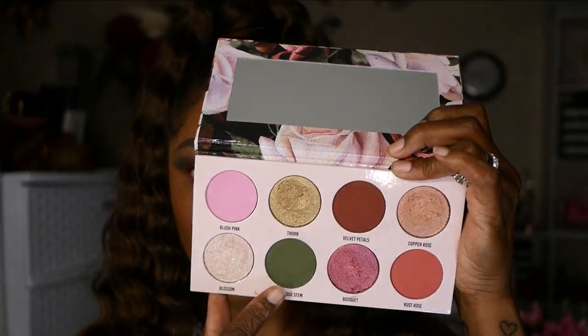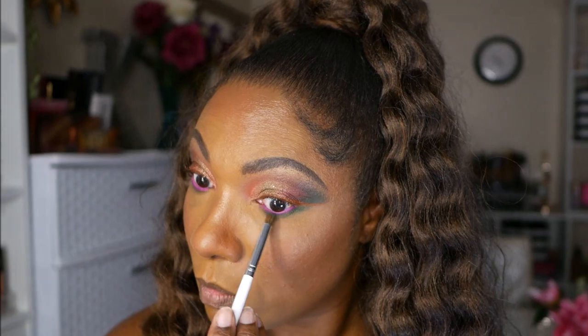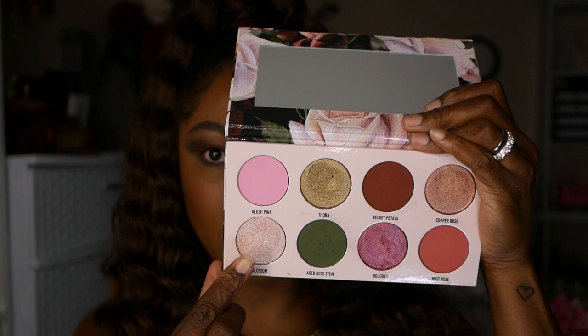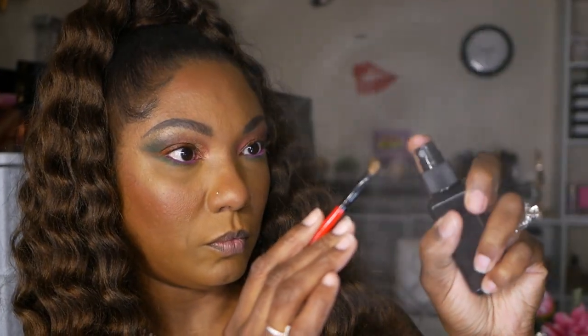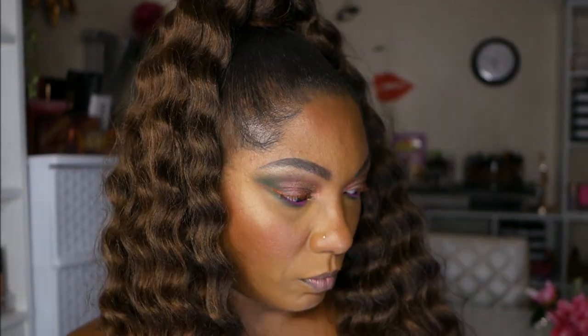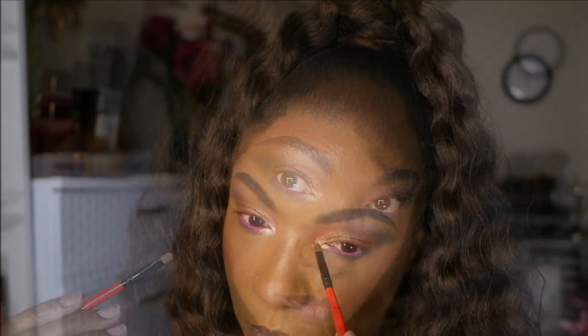To finish up my eyes I'm going in with one of my L.A. Girl neon liners in the color Blaze. For my lower lash line I'm going back into that green and dragging it across my lower lash line. For my inner corner pop I'm using Blossom — I'm spraying my brush and it created a very very pretty inner corner highlight, a very beautiful shimmer shade.